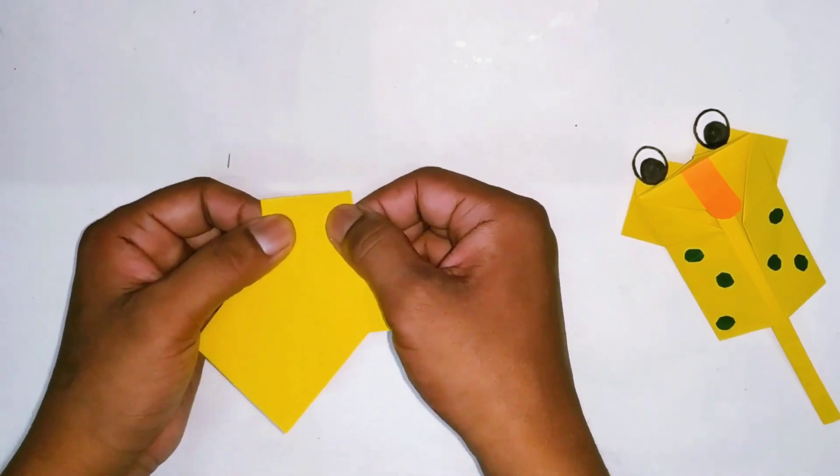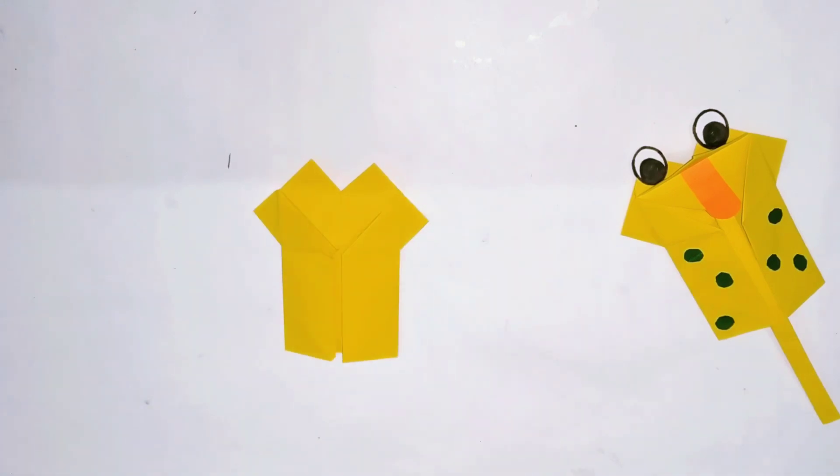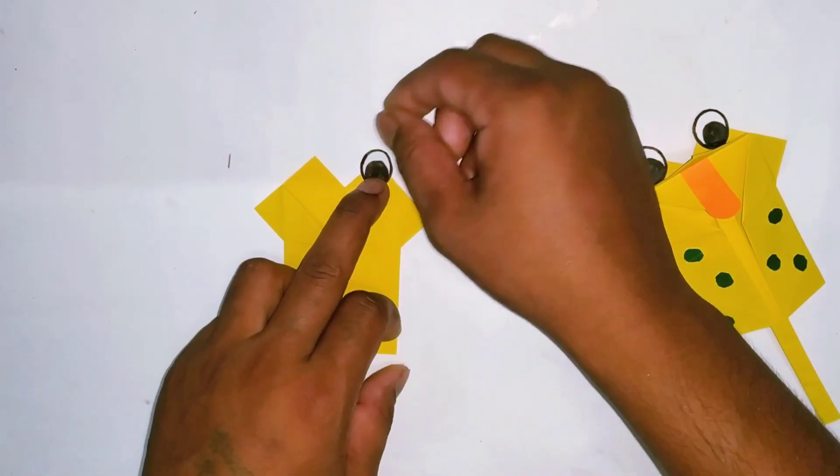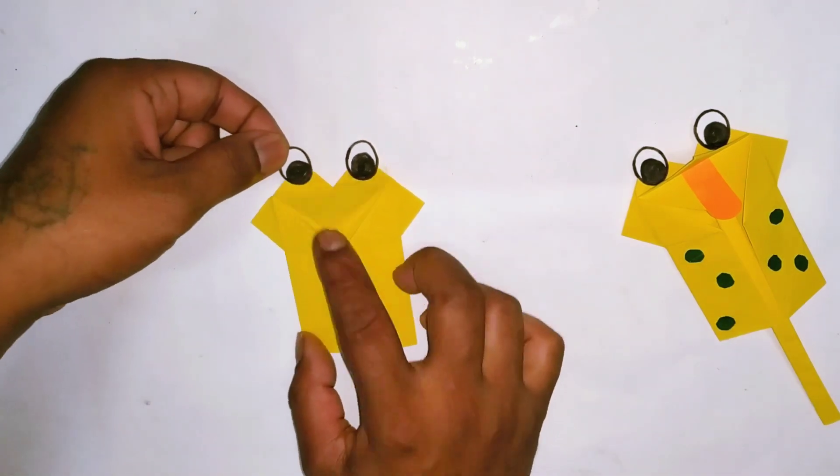Hickory dickory duck, the mouse ran up the clock. The clock struck one, the mouse ran down. Hickory dickory duck. Tick tock, tick tock.